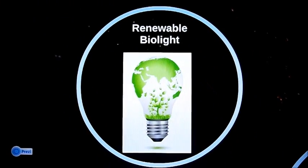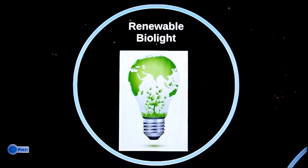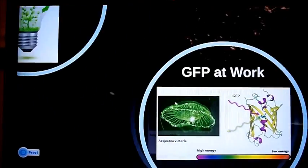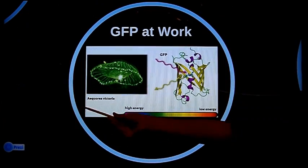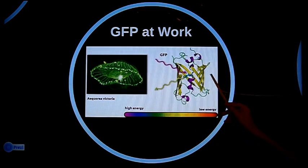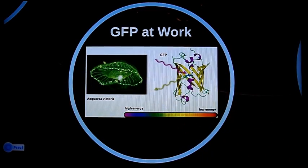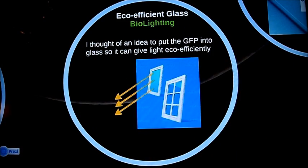To solve this problem, I've decided to use fluorescent protein, a natural and renewable light source created by nature during evolution. The jellyfish Aequorea victoria has a green fluorescent protein, or GFP, that exhibits green fluorescent light when exposed to light in the ultraviolet range. This protein is frequently used for genomic studies, but I suggest putting the GFP into glass windows so it can be a source of eco-friendly light.